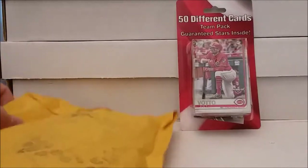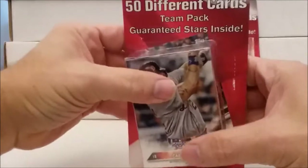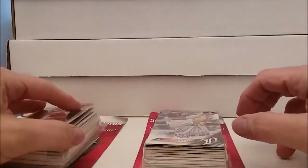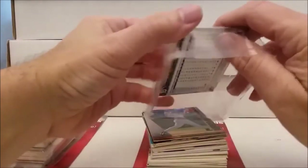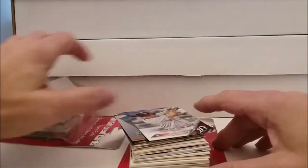I got the Cincinnati Reds and the Detroit Tigers packs. They showed that there were supposed to be some good cards in there, some older cards, but we're gonna find out if we get anything that even resembles those cards. This one's loose too by the way, so that's kind of shoddy shipping to start with. It's wide open. It looks like it's gonna be mostly newer cards - they better have something good from the older cards they're showing in the advertisement.